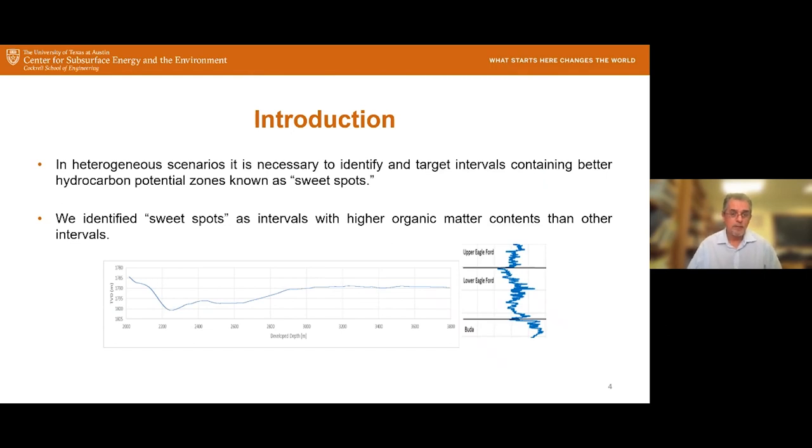Continuing with this introduction, something we also need to recognize is the heterogeneity of these formations in order to find those sweet spots. In this analysis, we tried to define sweet spots as intervals that contain higher organic matter than average. This is real information — this is the path of a real well showing where it was drilled. The well was designed to get confined into this formation, and apparently the target was achieved. But we also need to recognize that the heterogeneity of the formation plays a role.